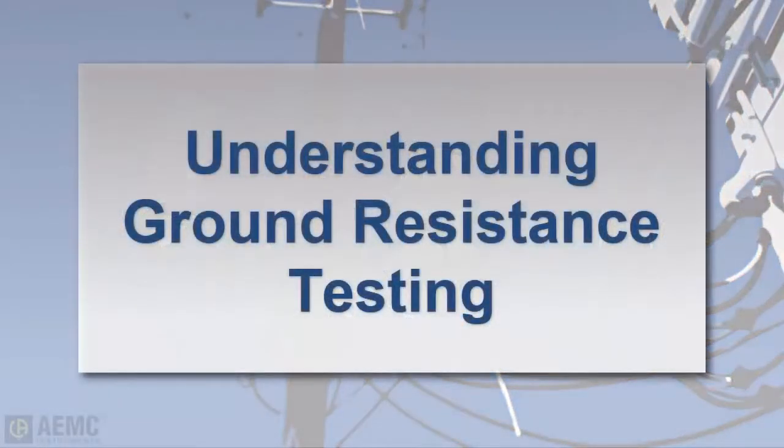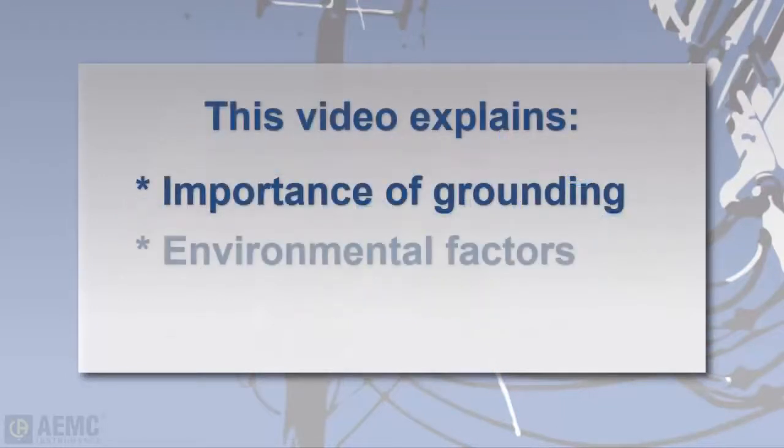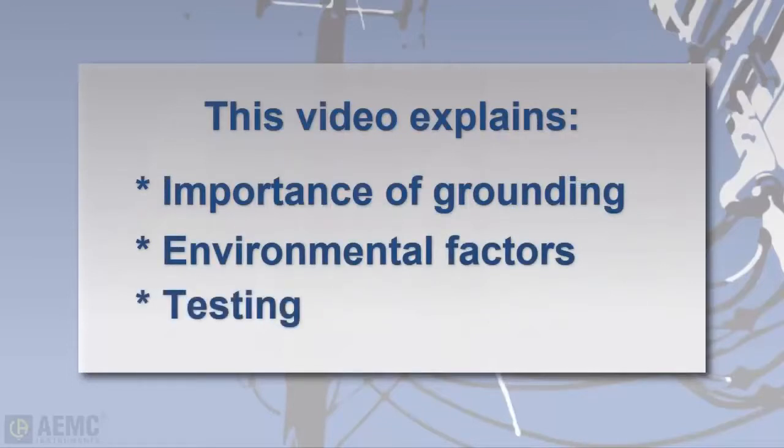This video is an introduction to grounding systems. Our goal is to provide you with a good basic understanding of why grounding is important, the environmental factors to consider when designing a grounding system, and the testing required to ensure your grounding system is properly installed and performing to specifications.